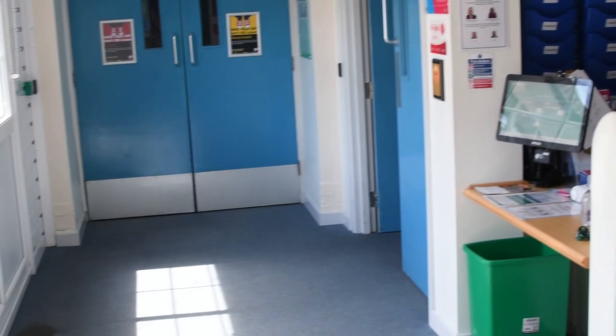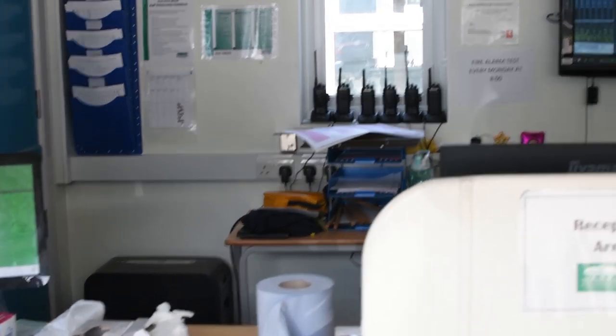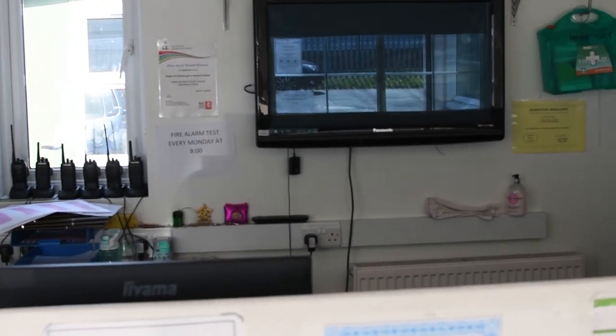As you walk into the building, the first thing you will see is the reception. This is where the receptionist, who is called Maria, takes your calls and sends your lunch orders over to the canteen.